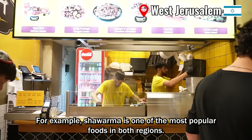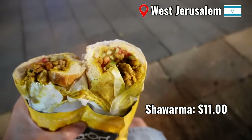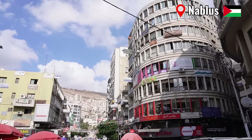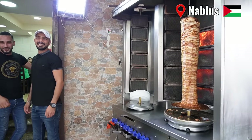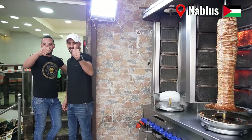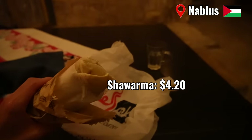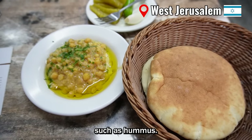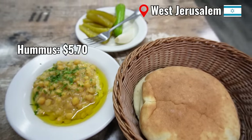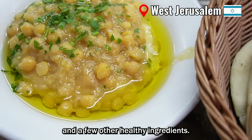For example, shawarma is one of the most popular foods in both regions. Many other Middle Eastern foods are also loved by both people, such as hummus — a creamy thick spread made primarily from mashed chickpeas and a few other healthy ingredients.